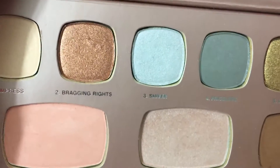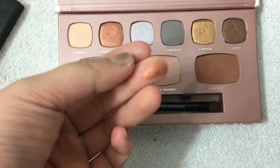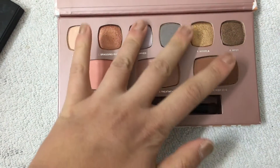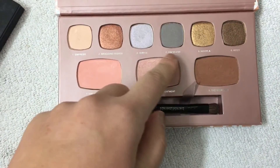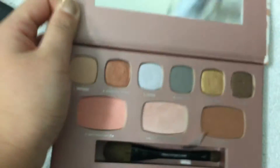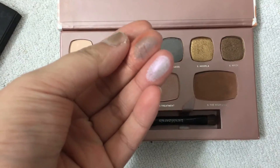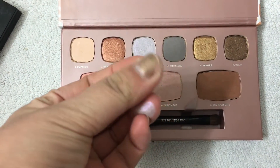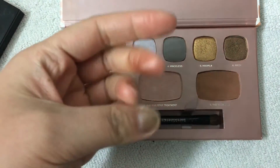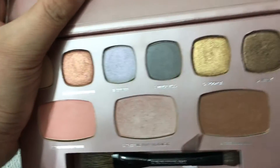Bragging Rights is a coppery shade. I don't honestly like coppers all that much, so I probably won't use this as much. I love this lilac and gray shade. The gray shade, which is called Priceless, is considered by some to be the least nice shade in the palette, but I like it. It creates a really nice base, and I just pop this lilac shade onto the inner corners of my eyes. Love this color, but as you can tell, I've barely put a dip in it.